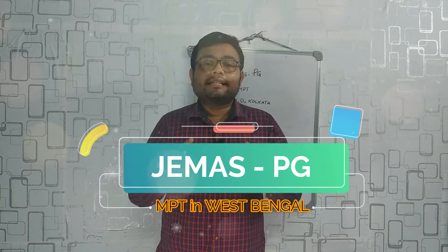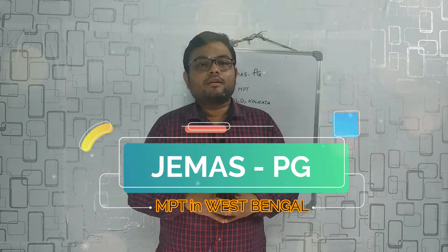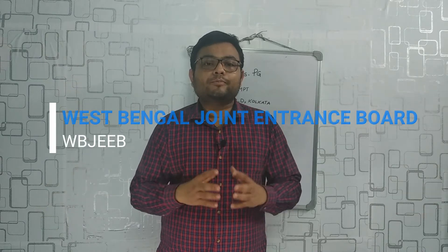The JMSPG entrance test is conducted by the West Bengal Joint Entrance Board, that is WBJEEB. In this video I am going to share all the important details for this test and also how to get admitted into NILD Kolkata. So without further delay, let's get started.